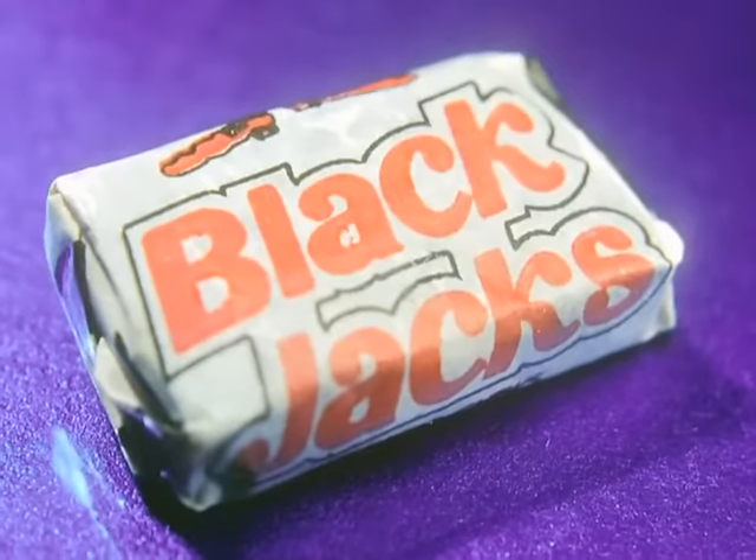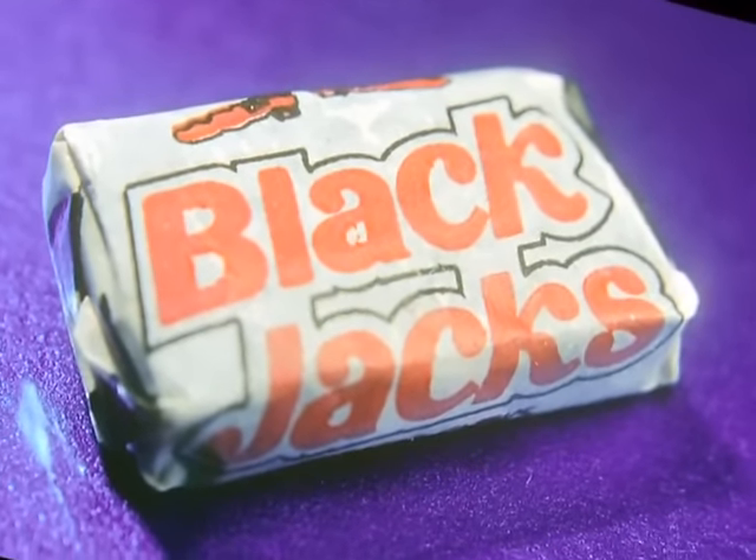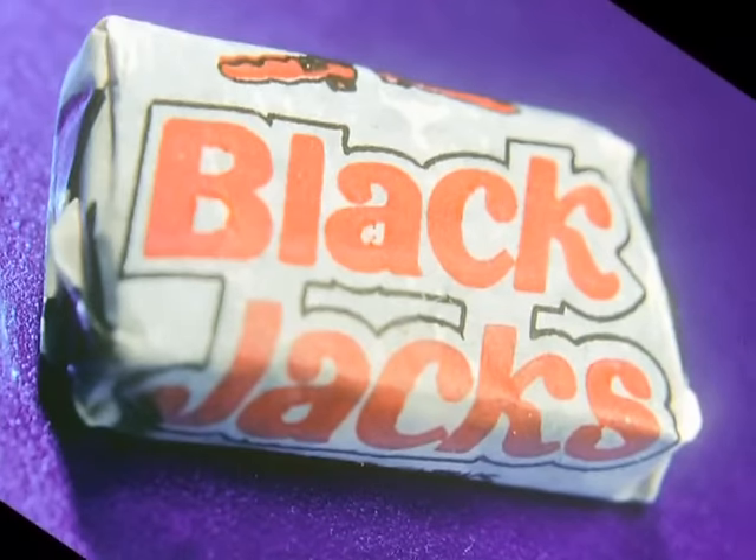Remember these? A bag of blackjacks would always leave you with a black tongue that lasted for days. And peeling them was always a pain because bits of paper would always stick to the chew. Ah, good times.